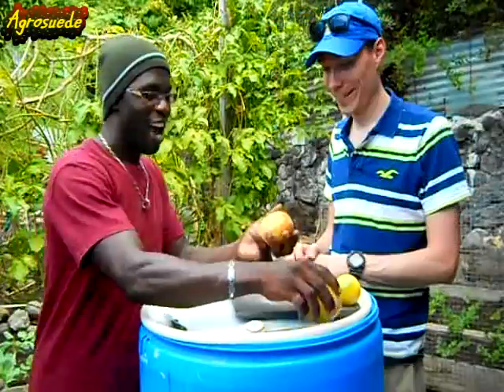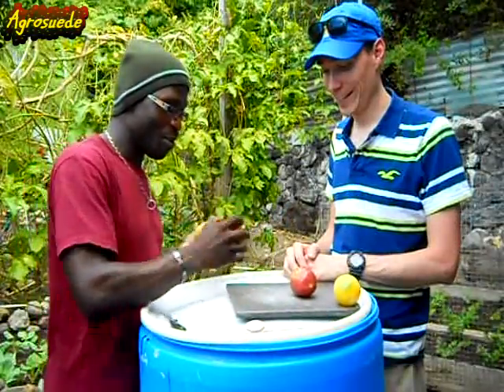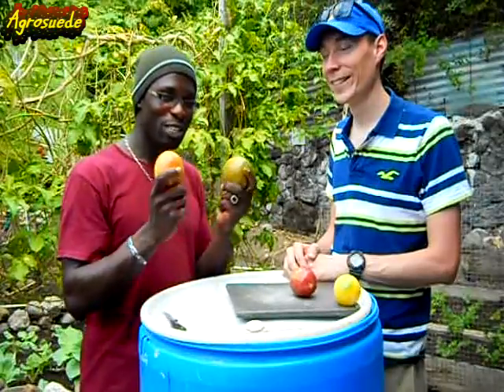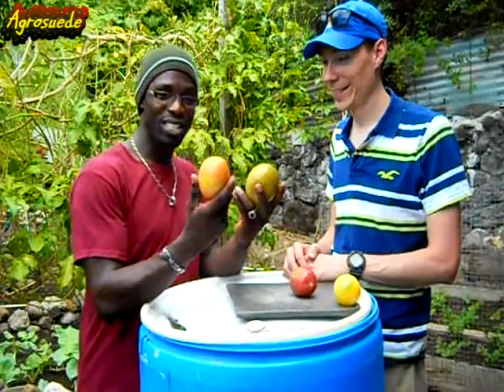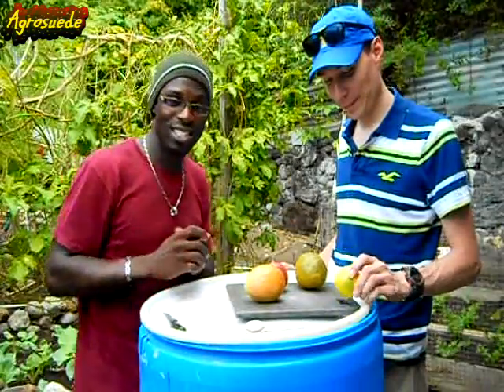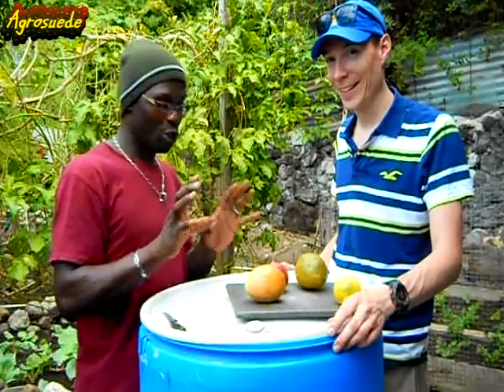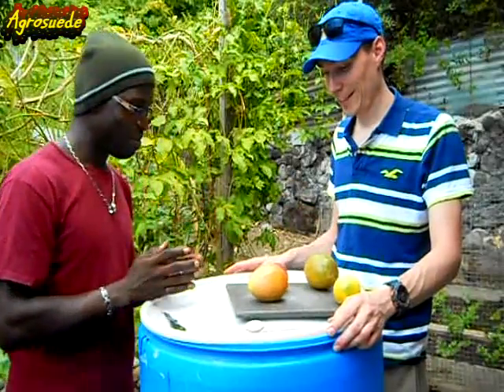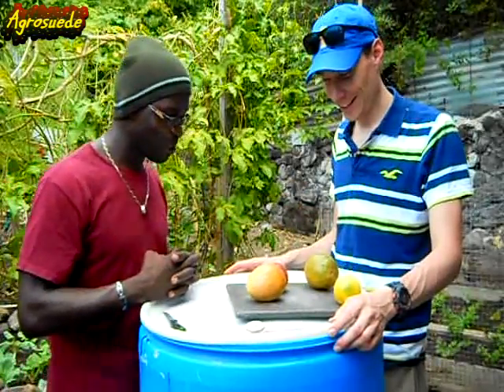I just wanted to feature Sean in a video and have him experience AgroSwade Backyard Garden. He's going to tell me which passion fruit he thinks has the most food content in it, then we will cut it and see, and I will talk a bit on the different passion fruits. So tell us, Sean, which one do you think has the most food content?